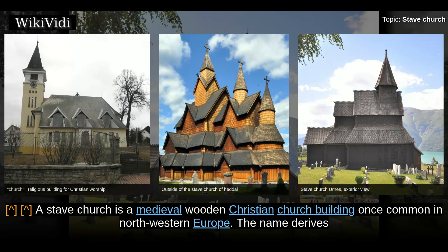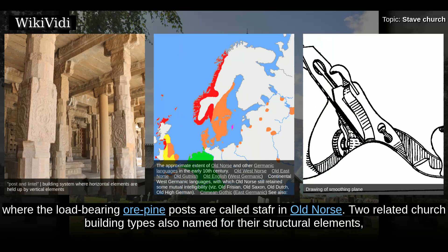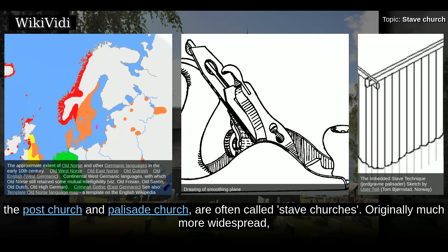Stave Church. A stave church is a medieval wooden Christian church building once common in northwestern Europe. The name derives from the building structure of post and lintel construction, a type of timber framing, where load-bearing pine posts are called staves in Old Norse. Two related church building types also named for their structural elements, the post-church and palisade church, are often called stave churches.